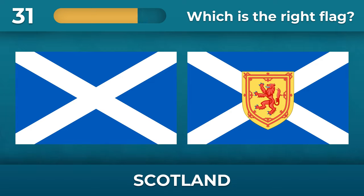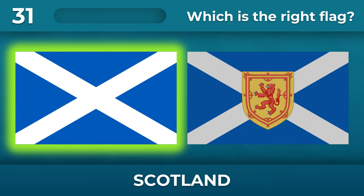What about Scotland? There shouldn't be a coat of arms on the flag.